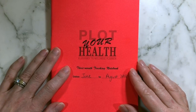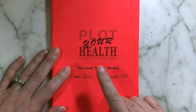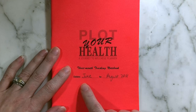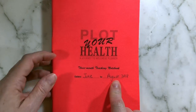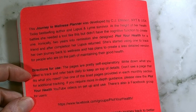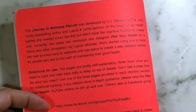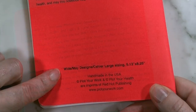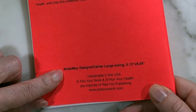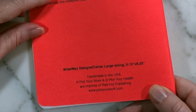Here we are with my filled-out Plot Your Health, a journey to wellness planner. This is a three-month tracking notebook. I've dated mine from June to August 2018. On the back we have a description of what the planner is used for, why it was developed, and we also have the address to the Facebook group and the sizing. We will have smaller sizings later. This is done at a half-page size — five and an eighth by eight and a quarter.